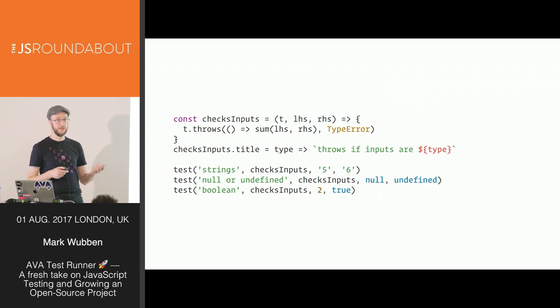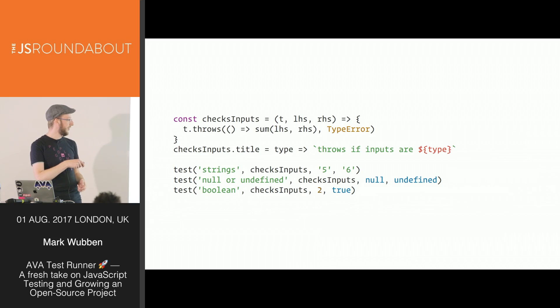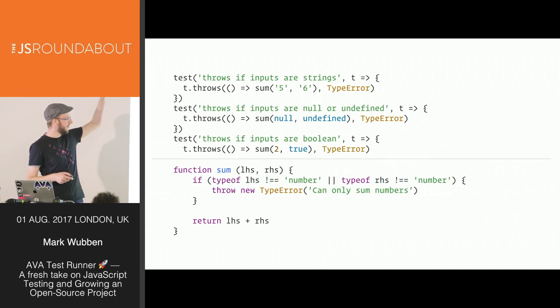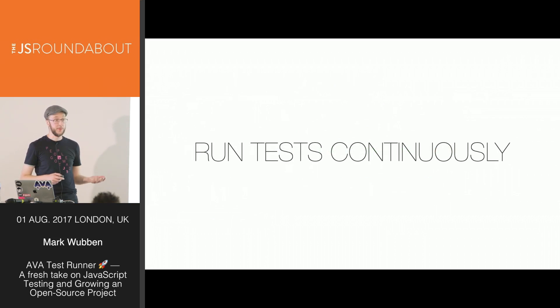Ava lets you write a macro function you can use in multiple tests. You write a checkInputs function with the assertion that throws a TypeError, then make just a few test calls with the different values. This is much easier than copy-pasting and changing values, and much clearer about what's going on. Ava also comes with an intelligent watch mode that reruns just the right files when you edit your code — you can start Ava in the corner and it will keep rerunning tests as you work.